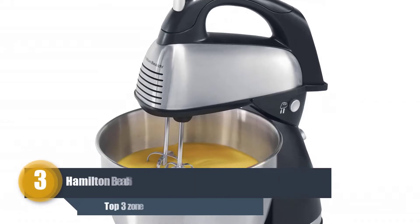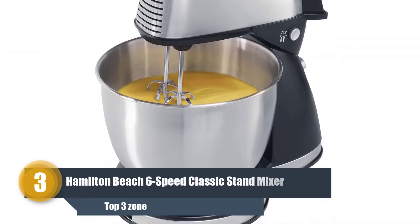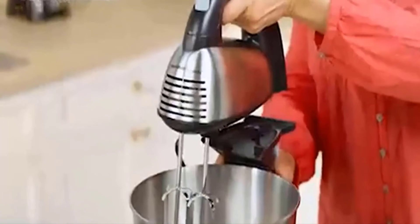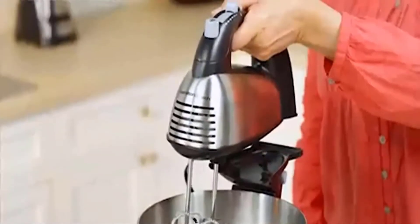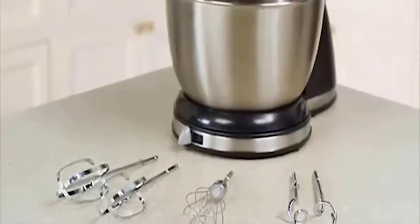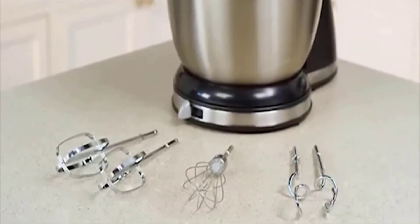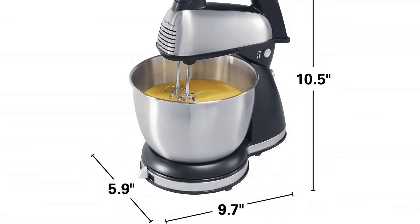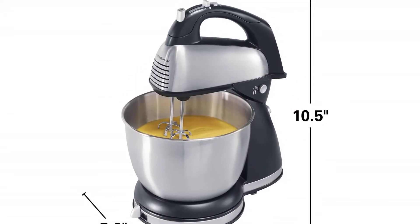Number three: Hamilton Beach 6-Speed Classic Stand Mixer. Forever competing for the top spot, Hamilton Beach has hit back with another amazing model that comes with a detachable hand mixer. This unique feature makes it the ideal choice for those who love to bake but aren't yet ready to spring for the more expensive mixers on our list.